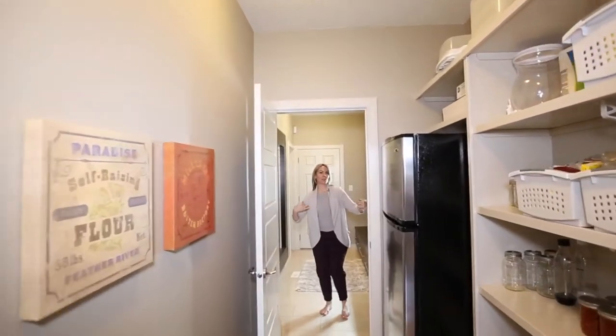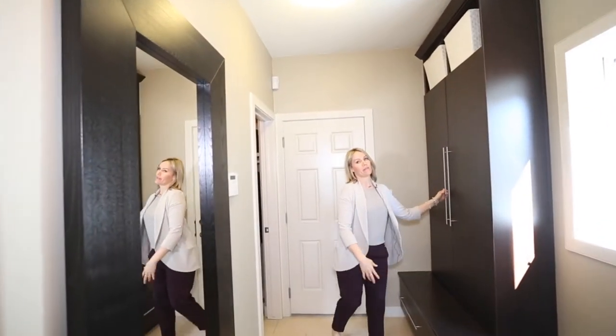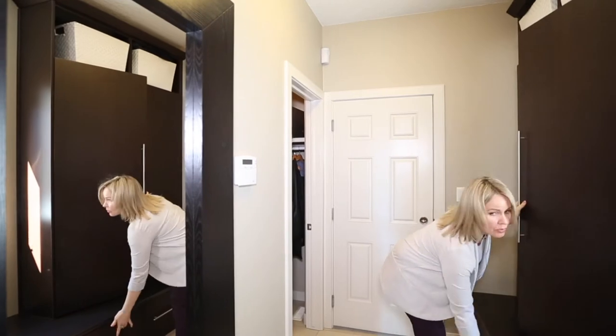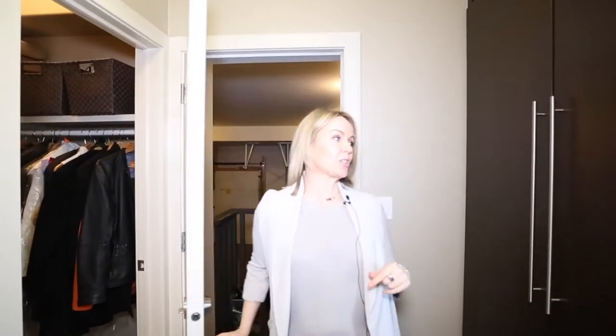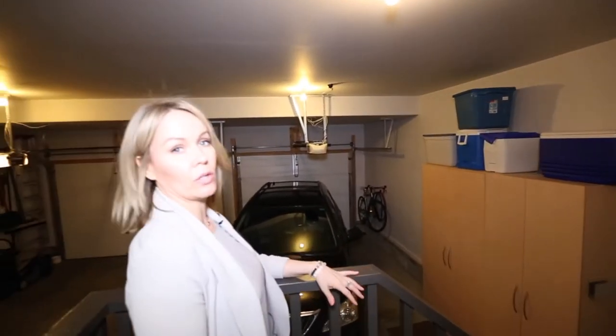Come through your walk-through pantry into your walk-in mud room. Buyers love mud rooms and you are going to love this one — everyone gets a cubby, everyone gets a drawer. Plus you still have a proper closet, and you will absolutely love this 25 by 25 garage, oversized with a floor drain and hot and cold running water.